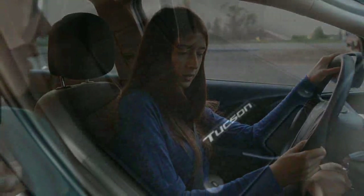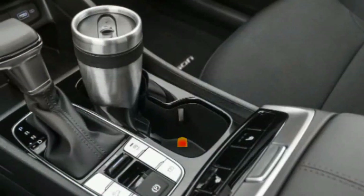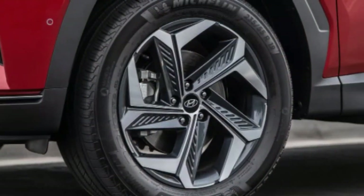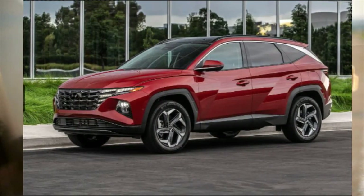We found the front seats on our Limited trim test vehicle to be excellent. They featured plush and supportive cushions covered in nice material and provided good lateral support and power lumbar adjustments. We also appreciate the level of quiet and insulation provided while the Tucson's in motion. It keeps noise outside of the cabin out better than most rivals, and even when the wind kicks up you won't strain to hold a conversation or enjoy the radio.